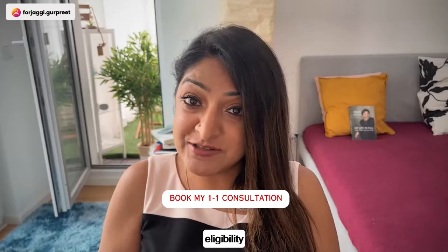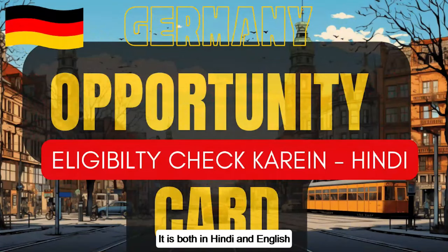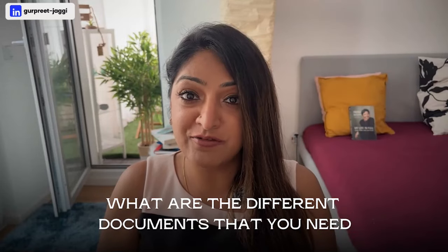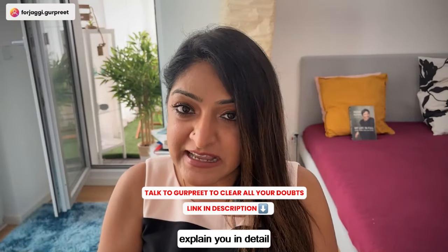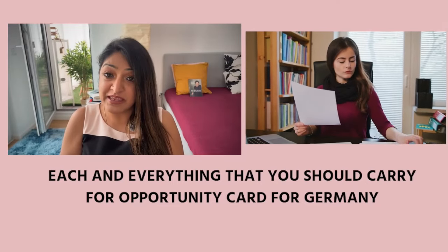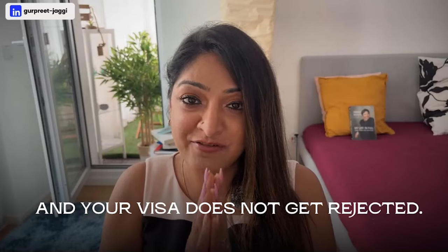If you want to check your eligibility and which option you fall into, please watch the separate video available in both Hindi and English. In this video we will cover the different documents you need for both Option One and Option Two, explaining each in detail so that you have a complete file and your visa does not get rejected.